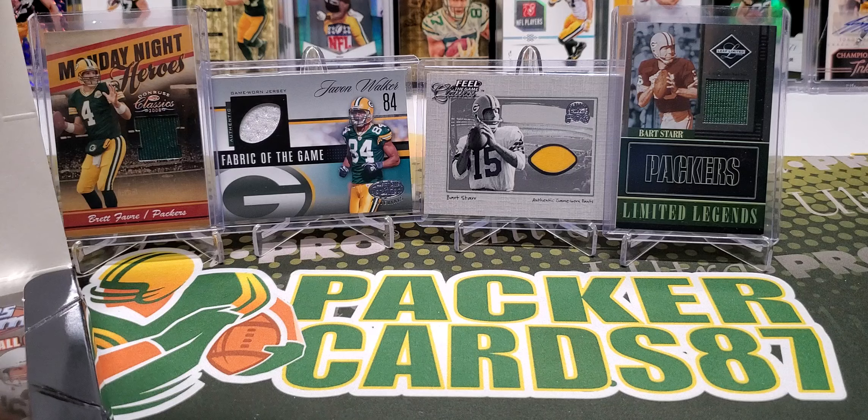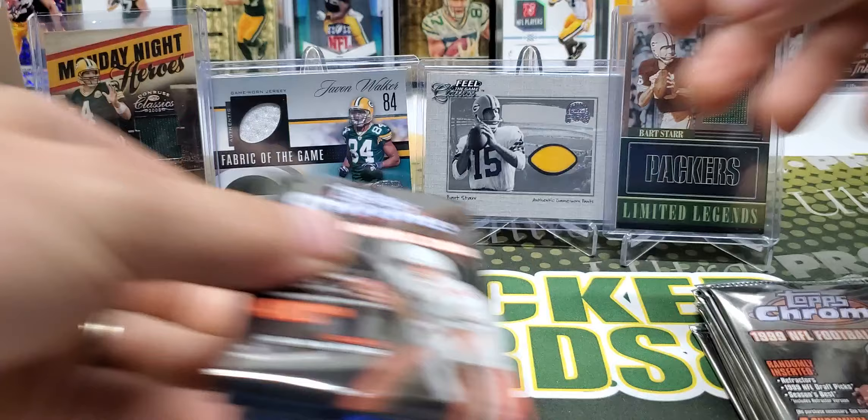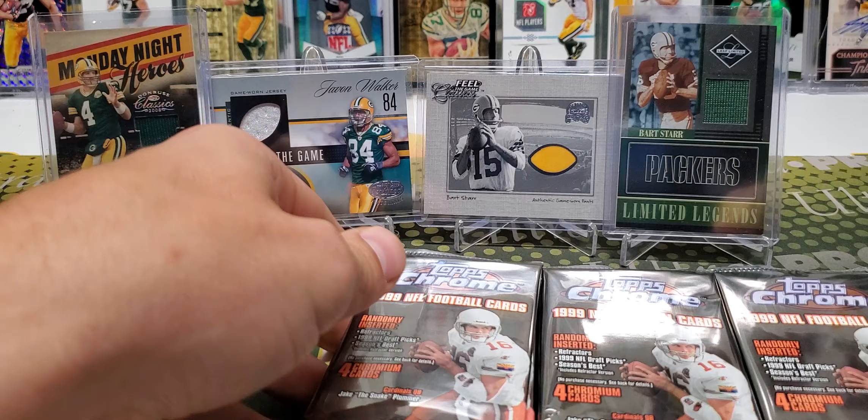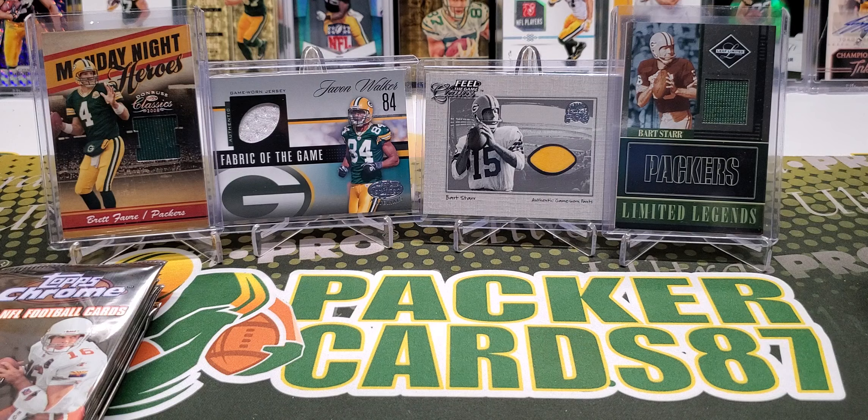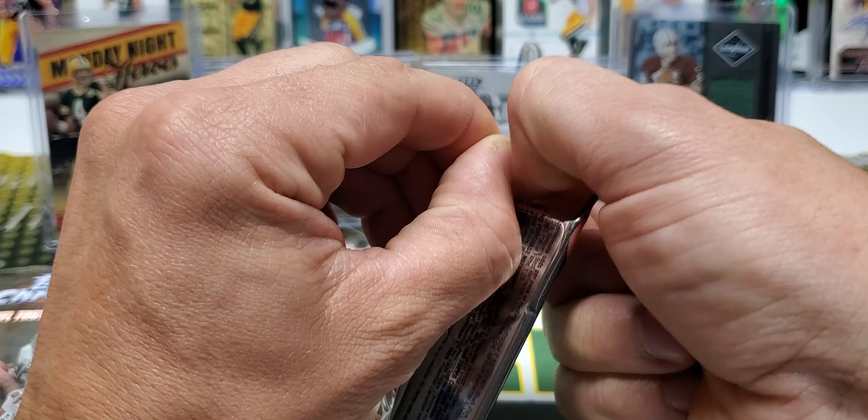I got this box at the National — I paid 50 bucks for it. I'm not sure if that was good or not; maybe you can get them cheaper online, maybe you can't. So let's open up some Topps Chrome. I do have some game-used jersey cards in the background — those are actually a piece of Bart Starr's pants. I was a big Javon Walker fan back in the day.